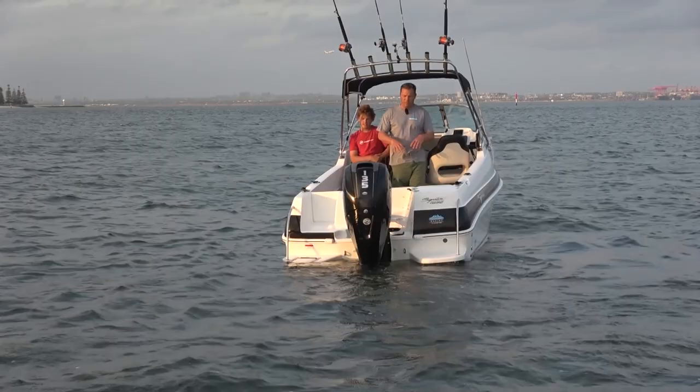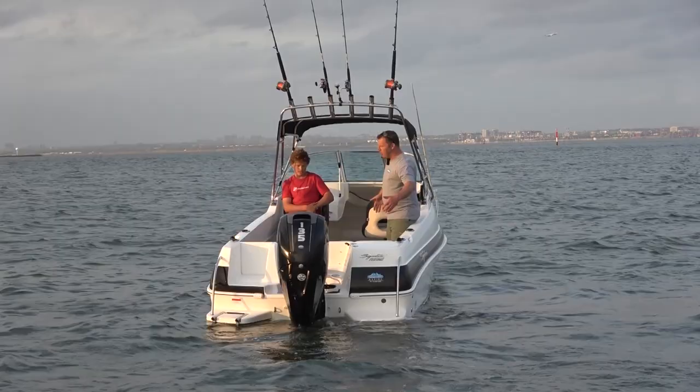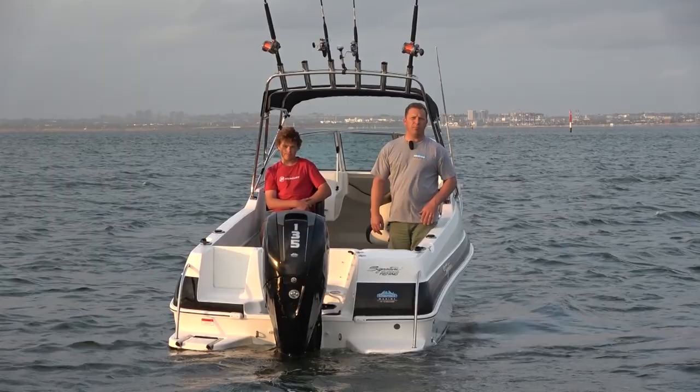Coming to the back of the boat, we've got this huge deck space, and that's one of the great features. Although it's got a beam of 2.13 metres — on the narrower side for a boat this long — the amount of deck space created by pushing the cabin forward makes it huge back here. Four people fishing out of here have ample room.